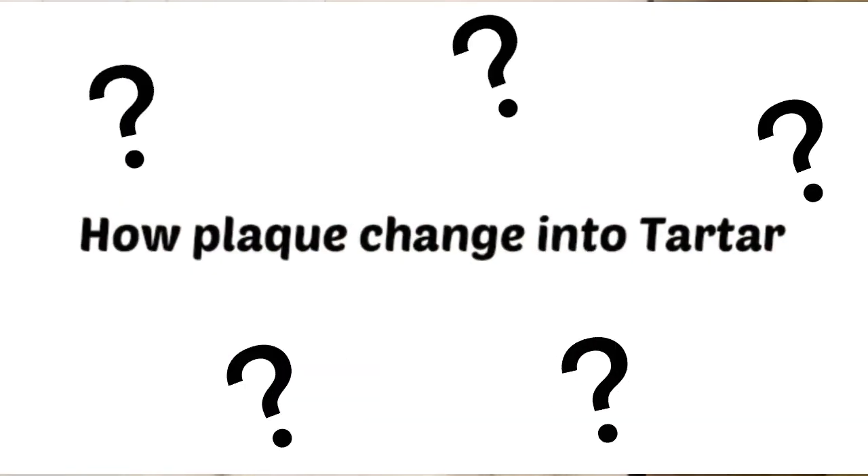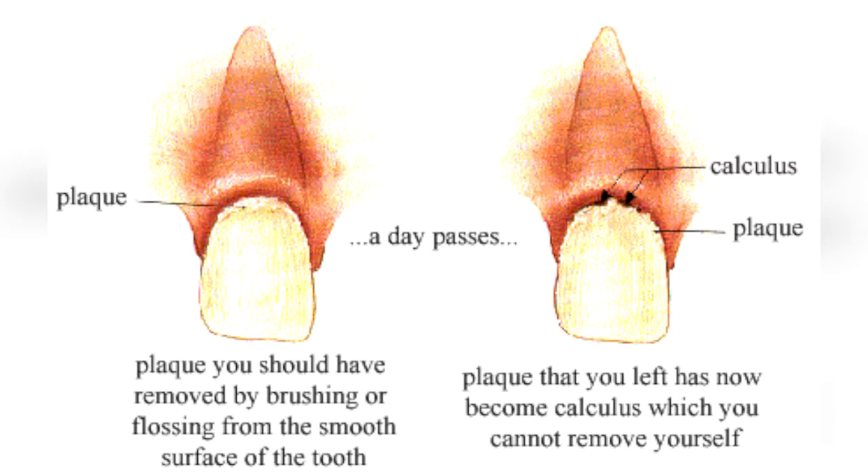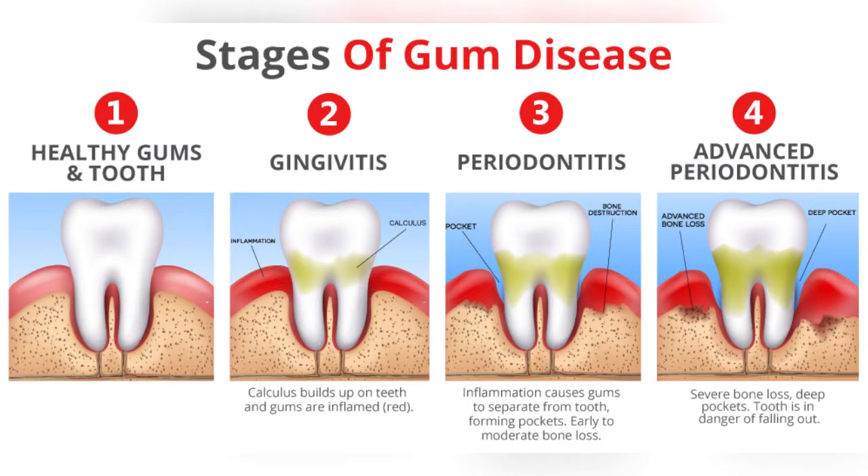How does plaque change into tartar? When plaque is not removed for 24 hours, minerals in our saliva attach to that plaque and change it into tartar, which leads to gum disease. Calculus can put you at a greater risk of oral diseases, severe gingivitis, or periodontal disease, and eventually you can lose your tooth just because of bone loss.